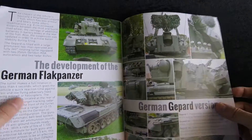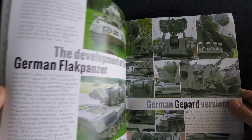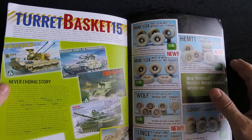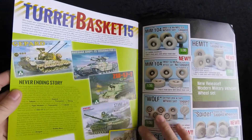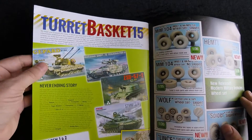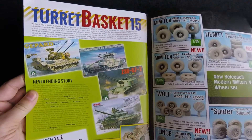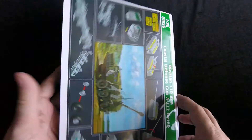There's also an article on the development of the German Flakpanzer — something they seem to be doing regularly as a kind of history article at the back that isn't specifically about building a model. And then the turret basket section covers upcoming kits — new TACCOM kits, new Tiger Model kits, MEN kits, and all sorts of kits.